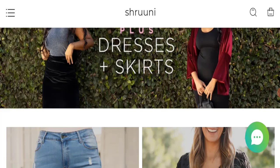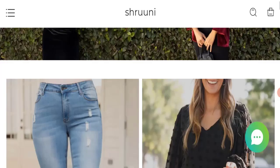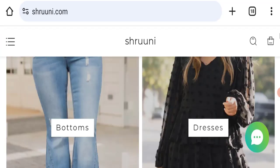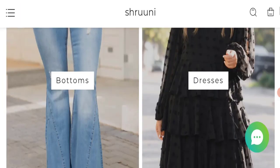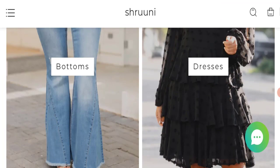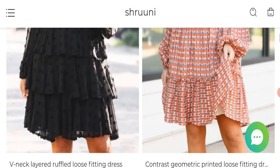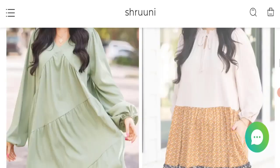First of all, we will find out about the website type and the products they are offering to customers. This is an e-commerce site, and as you can see, this website is offering bottoms, dresses, tops, and many more types of different products.